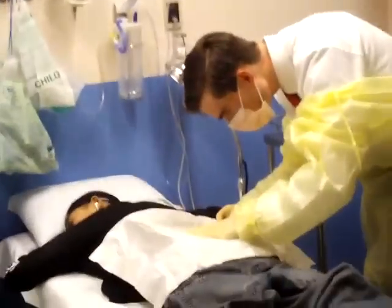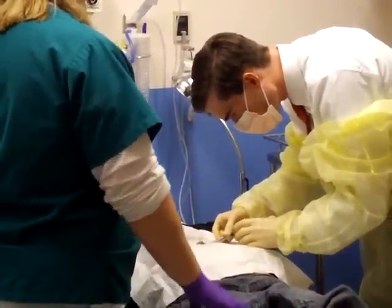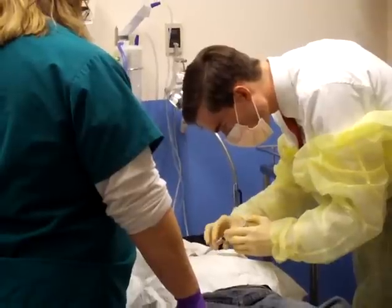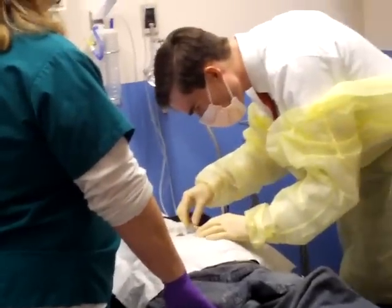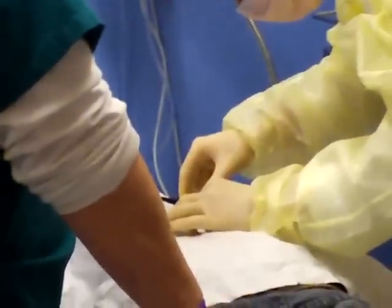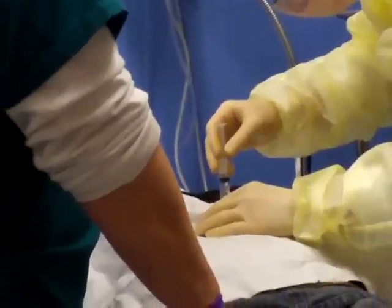So you'll feel a pinch, probably, and then it feels like a bee sting. Ready? One, two, three. All right, so there's a pinch — maybe you felt it, maybe not. Yeah. One more, in a different direction. We'll go a little deeper, try to numb down as much as we can.